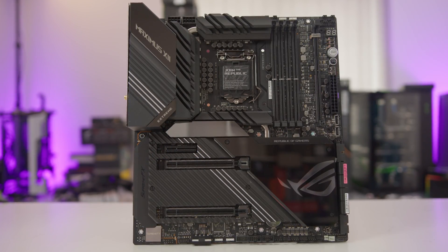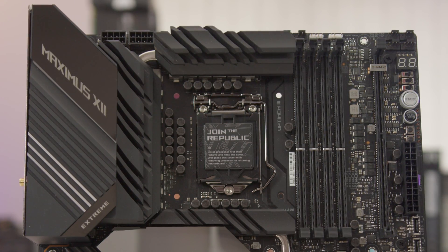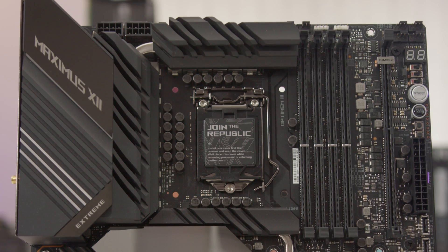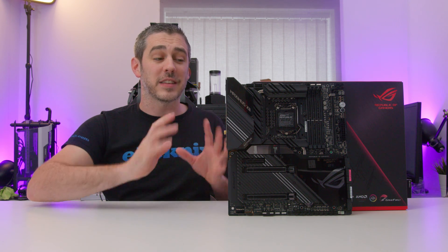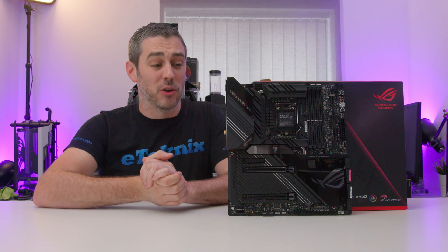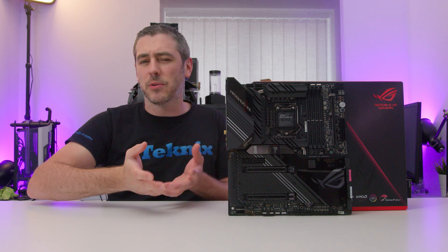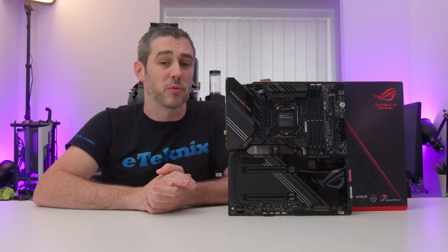Even though the board is mainly covered up by huge amounts of heatsinks around the CPU socket, it may seem a little cramped but you're not really going to have any clearance issues. We've trial-run it with a few different coolers and you're just not going to have any trouble even with the largest coolers on the market. In terms of power delivery, there are 16 — wait for it — 90-amp phases on here, which is absolutely bonkers. There are premium alloy chokes rated up to 45 amps delivering the very best quality power to the CPU socket.